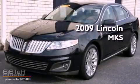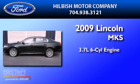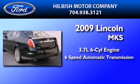This is a 2009 Lincoln MKS. It features a 3.7-liter six-cylinder engine and a six-speed automatic transmission.